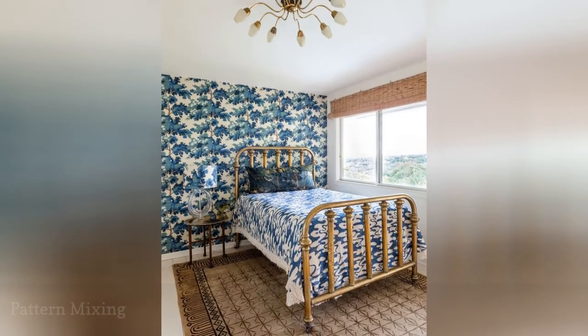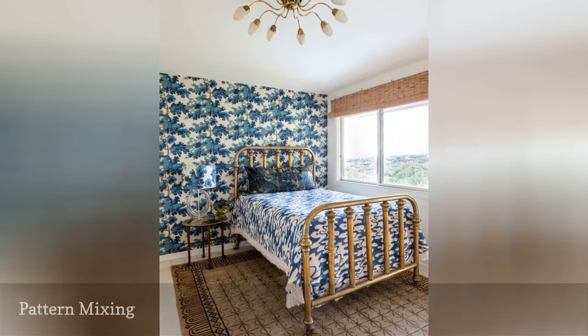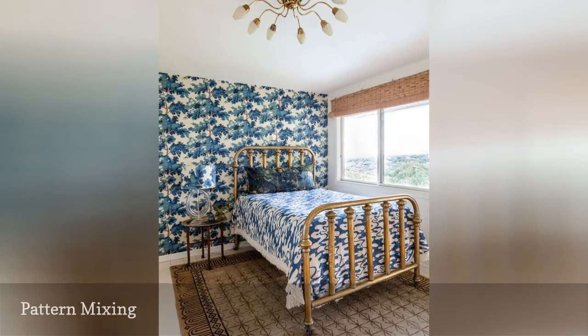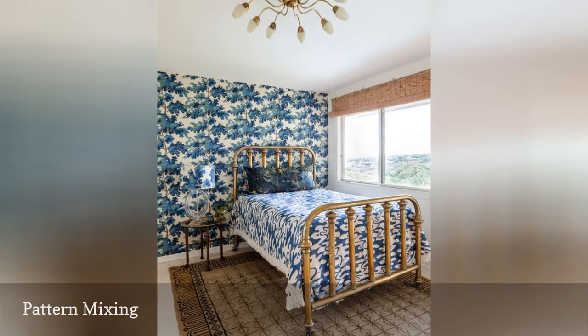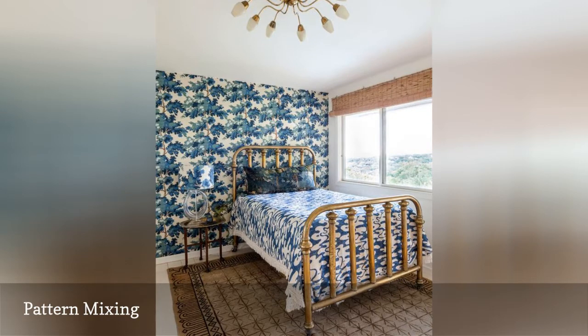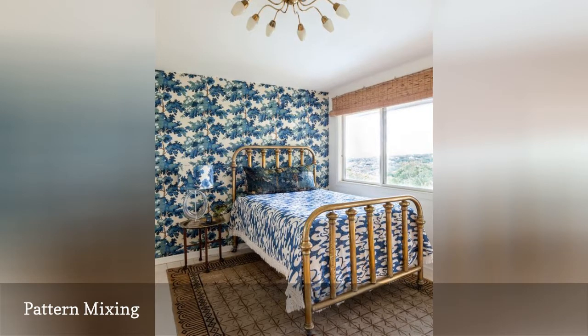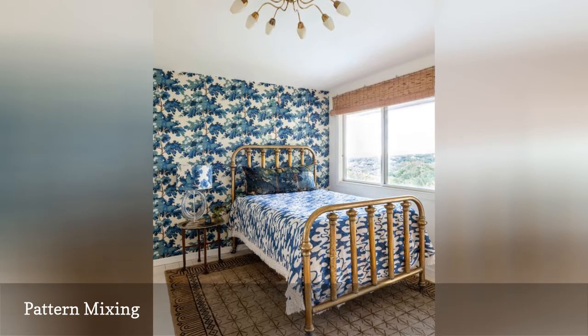Aaron Williamson Design used bright wallpaper and bold pattern-on-pattern mixing to style this cozy guestroom. "When mixing patterns, there are several possible strategies that I like to employ," says Williamson. "For this space, we mimicked a classic en-suite look of matching fabrics and wallpaper by using several patterns that are close in color and scale — the effect is kind of dizzying and old-school cool at the same time."